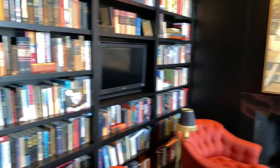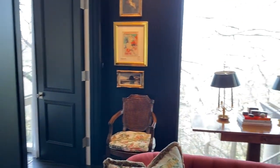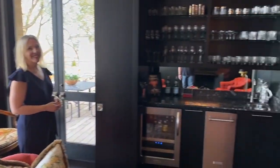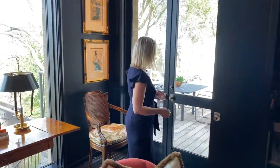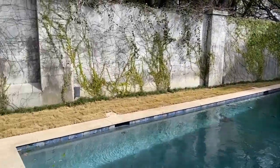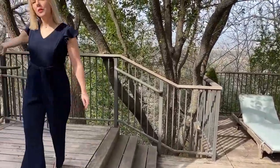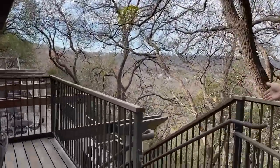Right through here is the library. The library has a fireplace and a full bar, and of course the views. Also from the library we have access to a second deck with a pool — a beautiful pool with a spa and a waterfall. There's also access to the lower deck from here and a stairway down on this side to the trails.